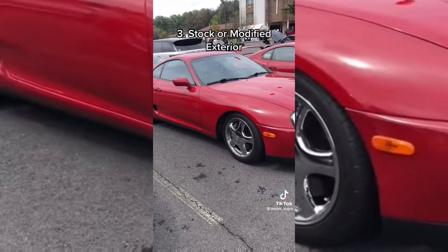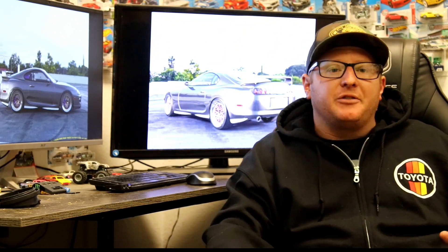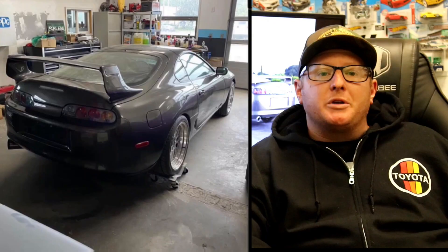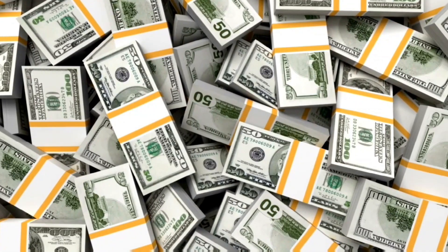And lastly for part one, if the exterior of the car is either completely bone stock or tastefully modified, it will have a much higher value than a Supra that's been heavily modified on the exterior. Long story — we've been looking for one for about 15 years, trying to figure out the market. Ended up finding one on a Supra page out in Rhode Island. The dude wanted $30,000 for the rolling chassis. I told him I wanted the R154 transmission there with the motor so we could drive it back. Ended up getting it for $49,500.